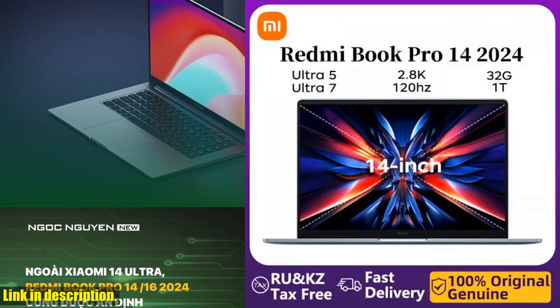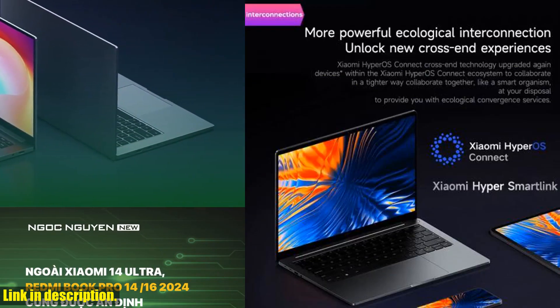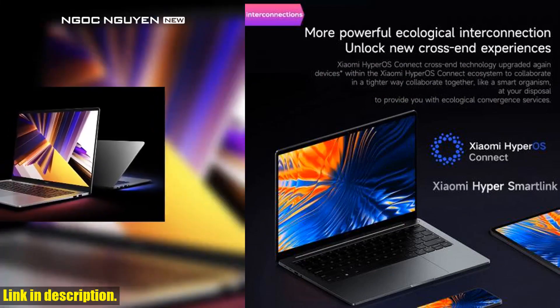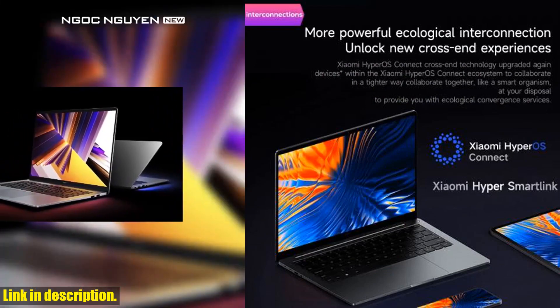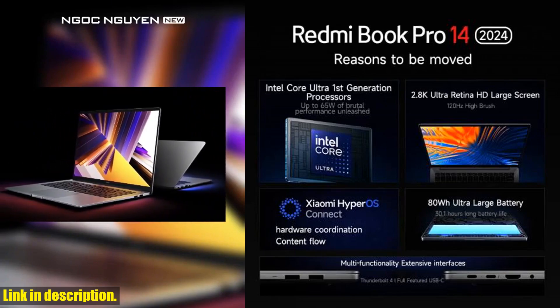We know that buying a high-value product like a laptop can be a big decision, so before delivery, we'll activate the Chinese system and check the basic conditions of the computer, and if there's any quality issue, we'll respond quickly to resolve it for you.